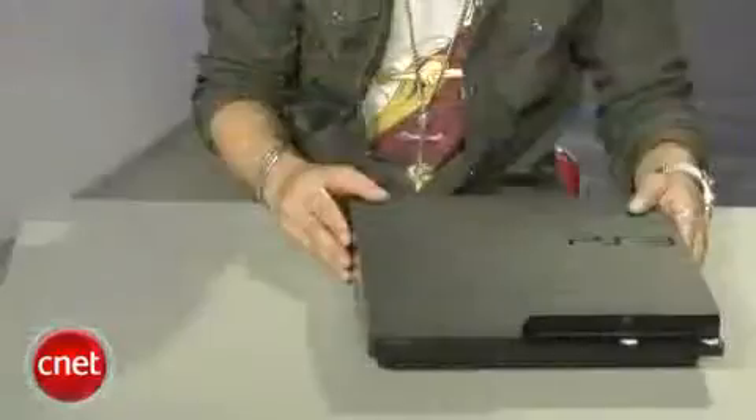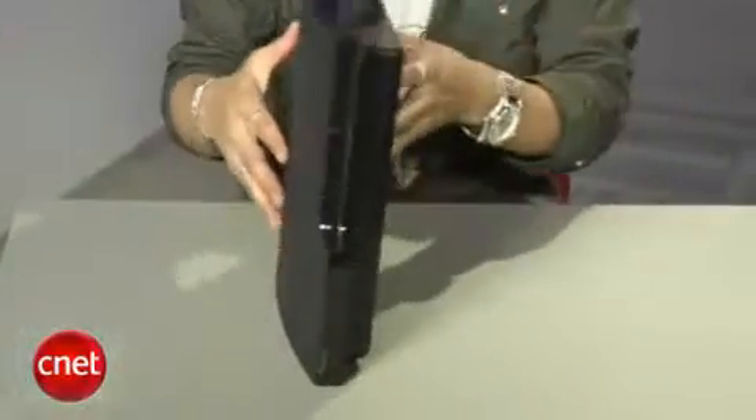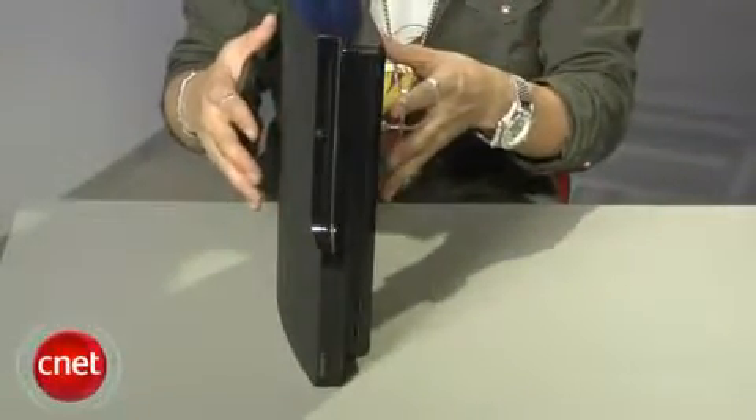Out of the box, the Slim is only designed to be used laying flat, but Sony will offer an additional stand for $24 if you want to prop it up vertically.